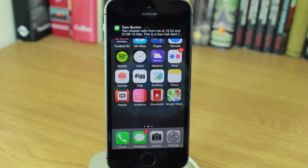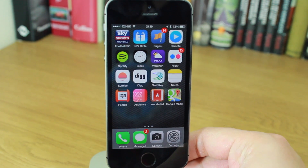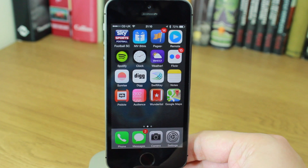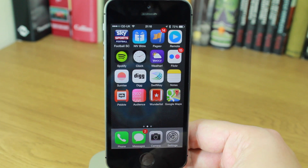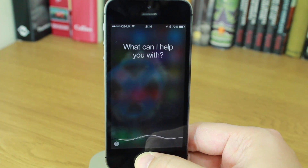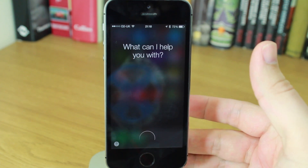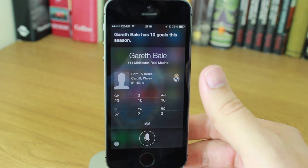The next big change is to the way you use Siri. In the past, you'd press and hold the home button, speak, and it would automatically detect when you stopped speaking. But now with Siri, you press and hold the button, speak, and when you let go it knows you've finished. For example, I press and hold the home button and ask 'How many goals has Gareth Bale scored this season?' — and as soon as I let go, it starts to search and gives me the information.